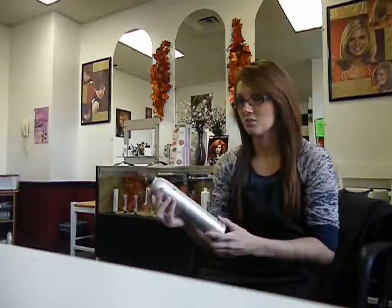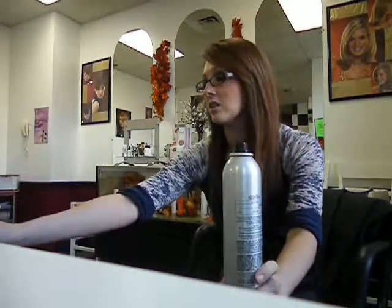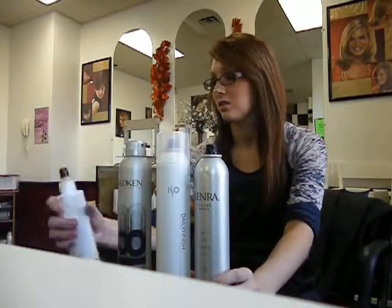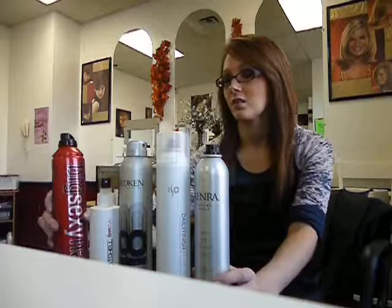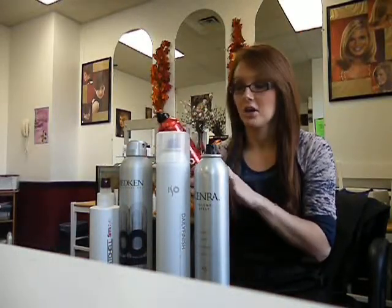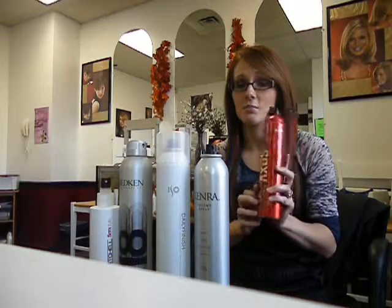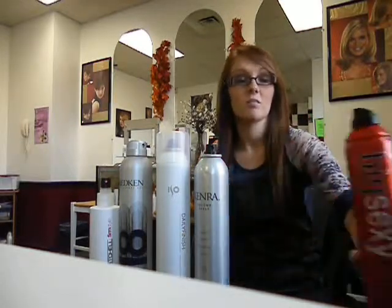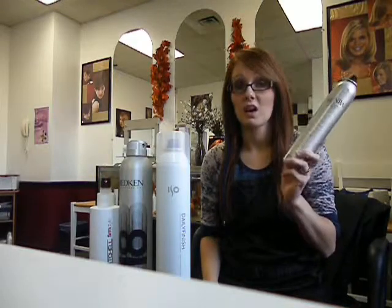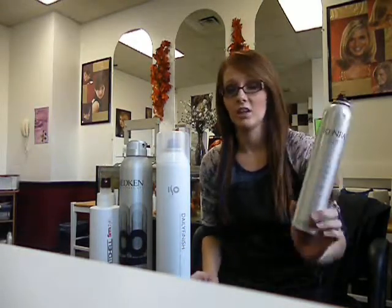Some other things I wanted to go through were the hair sprays that we have here at the salon — we've got quite a few different ones. First I'm going to go with the Big Sexy Spray and Play Harder, and I really like this hair spray. It gives you a lot of body. My absolute favorite is the Kendo 25 — this holds awesome, it doesn't leave flakes, and it's really good quality.